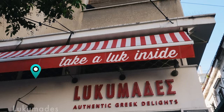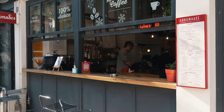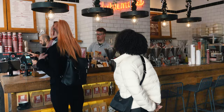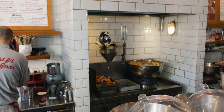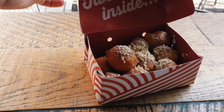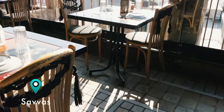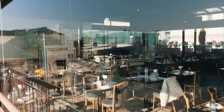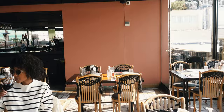We are sitting next to this very popular place that has Greek donuts — loukoumades. Everybody that comes to Athens goes there to eat those fried donut balls. I can't wait to try them. They come with different toppings. I'm gonna get the classic one with honey.